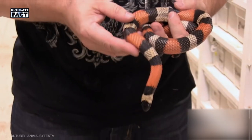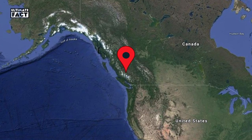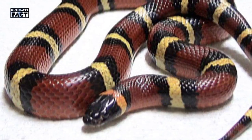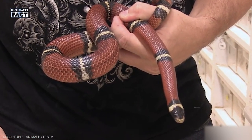Milk Snake. Milk snakes are species of king snakes mainly found within the region of Southeastern Canada. The resemblance of this snake with the venomous coral snake gives the wrong assumption to many people that it's a harmful snake — it helps keep away many predators. But this species of snake is completely harmless.